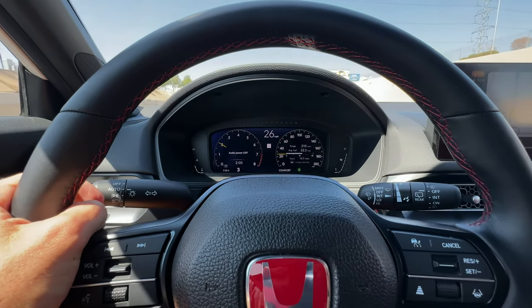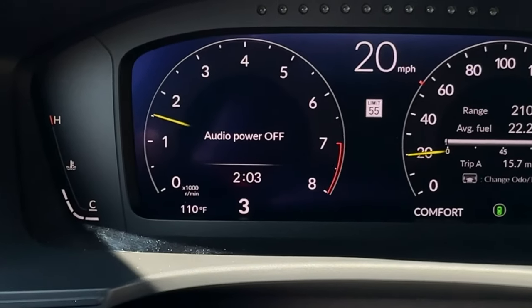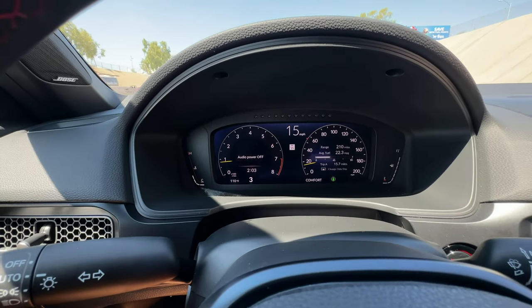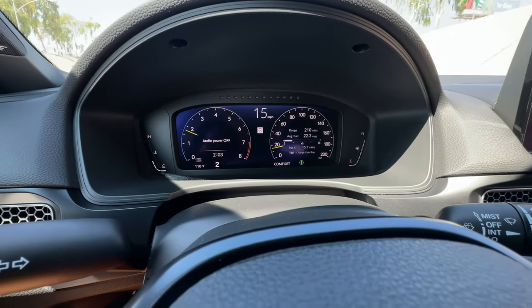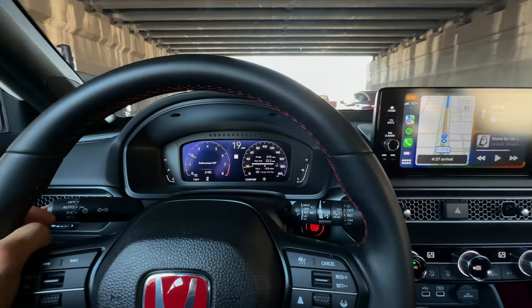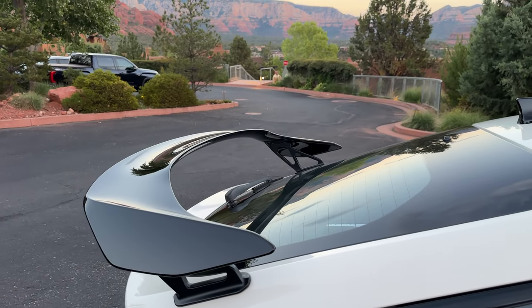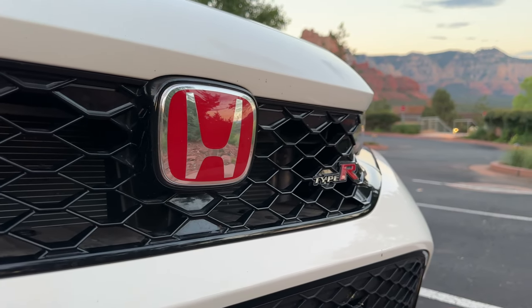A few items right out of the gate: it's nice that it shows what gear you're in — a lot of manual transmission cars surprisingly don't have that. Currently getting 22.3 miles per gallon. The sound system is excellent. What I'm most impressed with so far is the comfort. As thin as the tires are, I feel like this is actually more comfortable than my Model Y, which is crazy to say — Model Ys just ride like bricks.